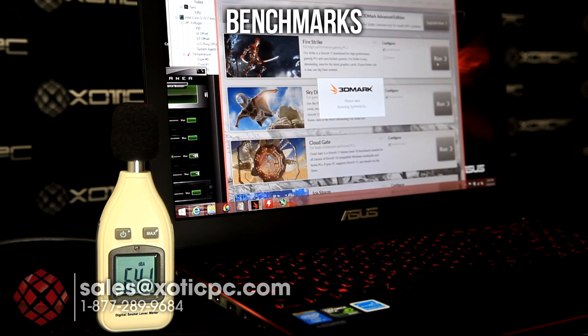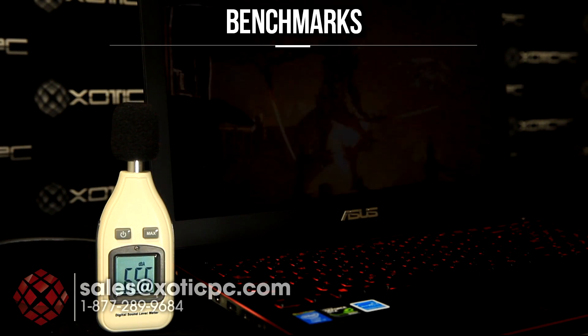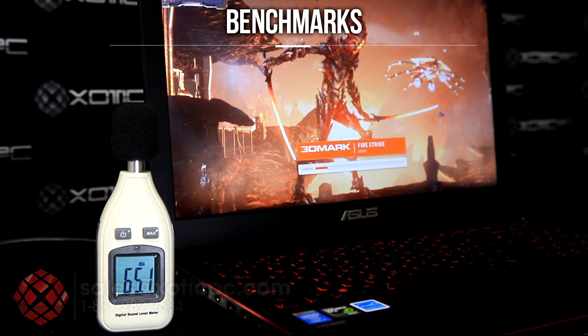I'm going to go ahead and run 3DMark Firestrike to see what kind of results we can get. As a reminder, this is the GTX 850M graphics card. You'll see our decibel meter set up off to the side, just to get you an idea of how much more noise is generated — nothing real scientific about it, but it's just something we throw in there a little extra for you. As we're doing this, we'll go ahead and shoot our thermal pictures like we normally do, have those overlaid as the benchmark is running.